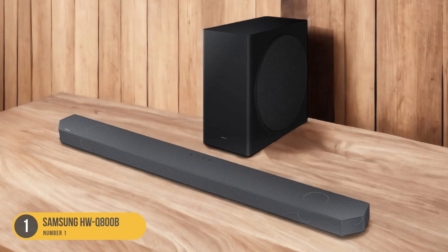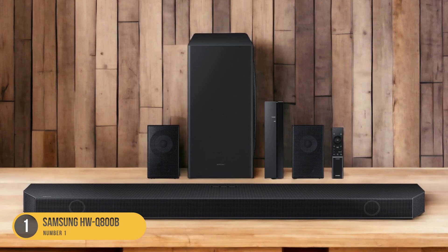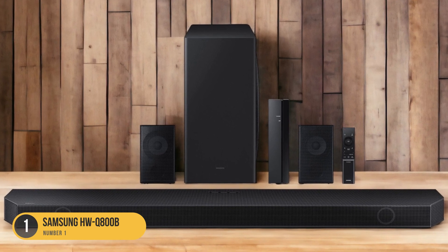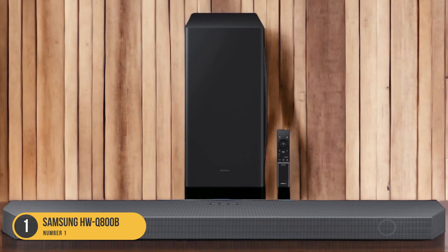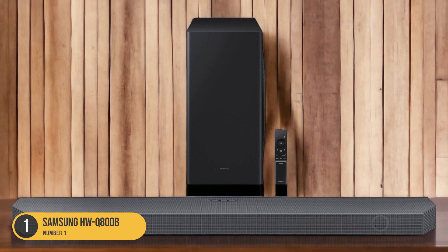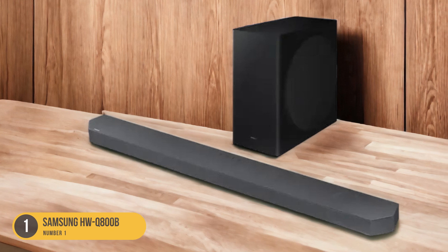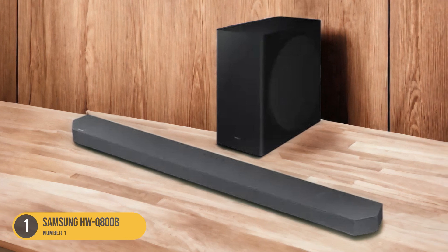With its 5.1.2-channel speaker layout and Dolby Atmos technology, this soundbar delivers a wall of sound that immerses you in your favorite movies and music. The inclusion of up-firing and angled drivers ensures that sound is projected with detail, clarity, and dynamic headroom, creating a truly cinematic experience.